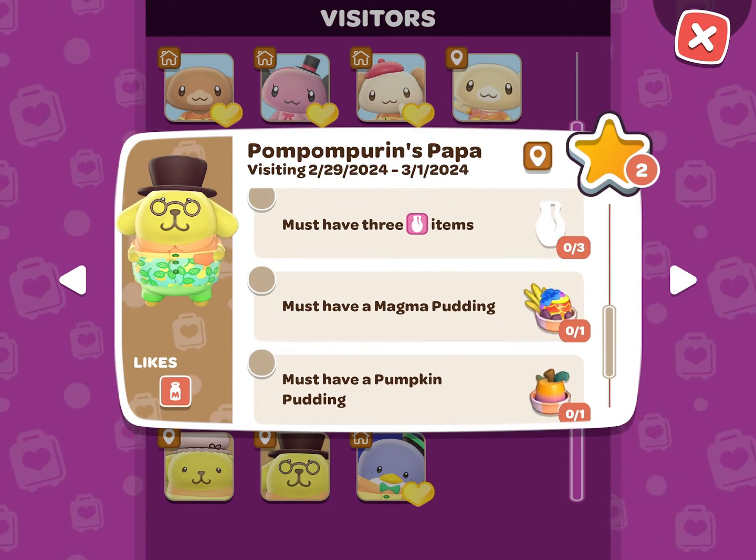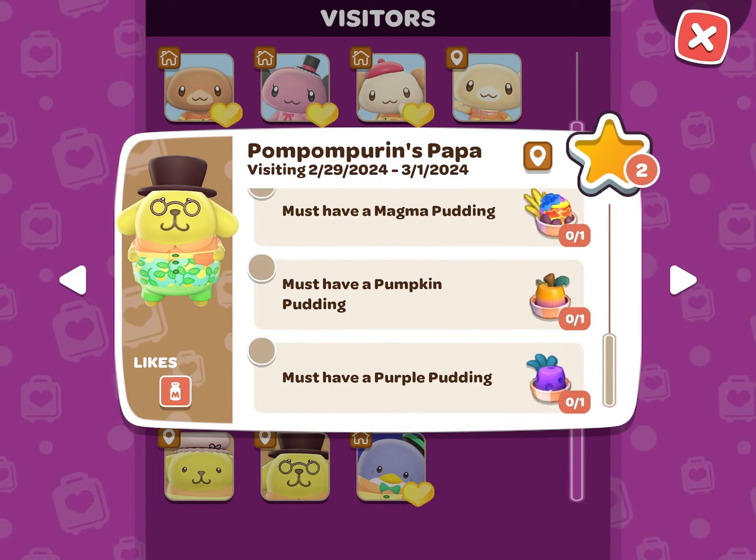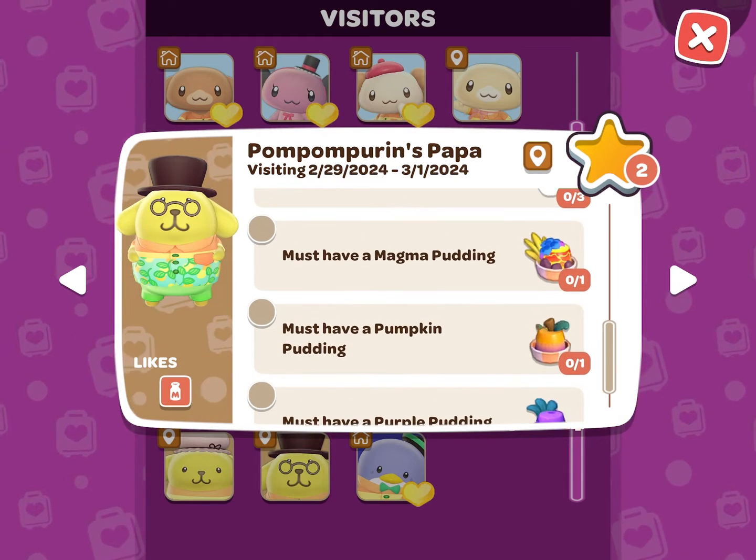He needs to be in Gemstone Mountain to be near Pom Pom Perrin, have three antique furniture items, one magma pudding, one pumpkin pudding, and one purple pudding.